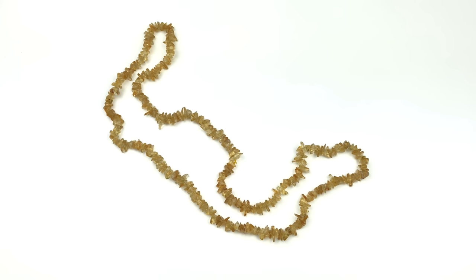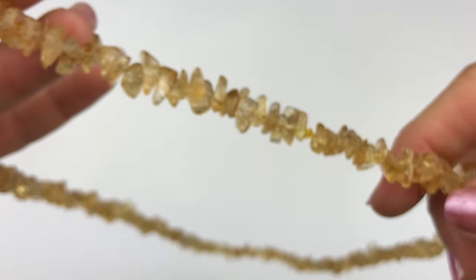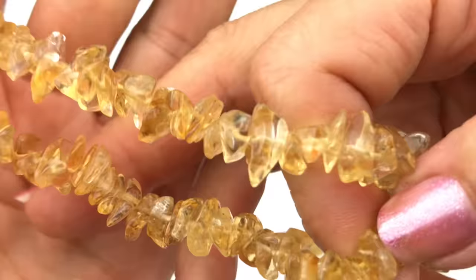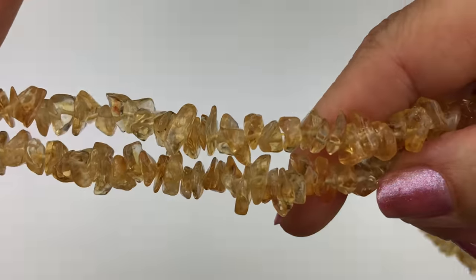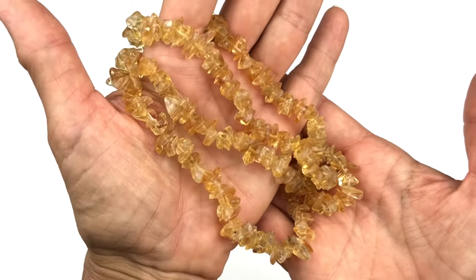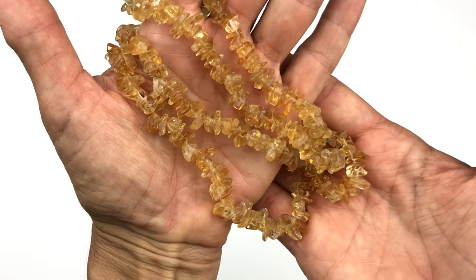Next is a strand of citrine chip beads — so pretty! These can be worn as they are around your neck, or if you're a jewelry designer you can deconstruct the strand and use them in your designs. I've combined citrine with turquoise, carnelian, and other earth tone colors and it looks great. Natural stones have different shades — these are golden yellow but some are darker and richer while others are lighter. I love that about natural gemstones.